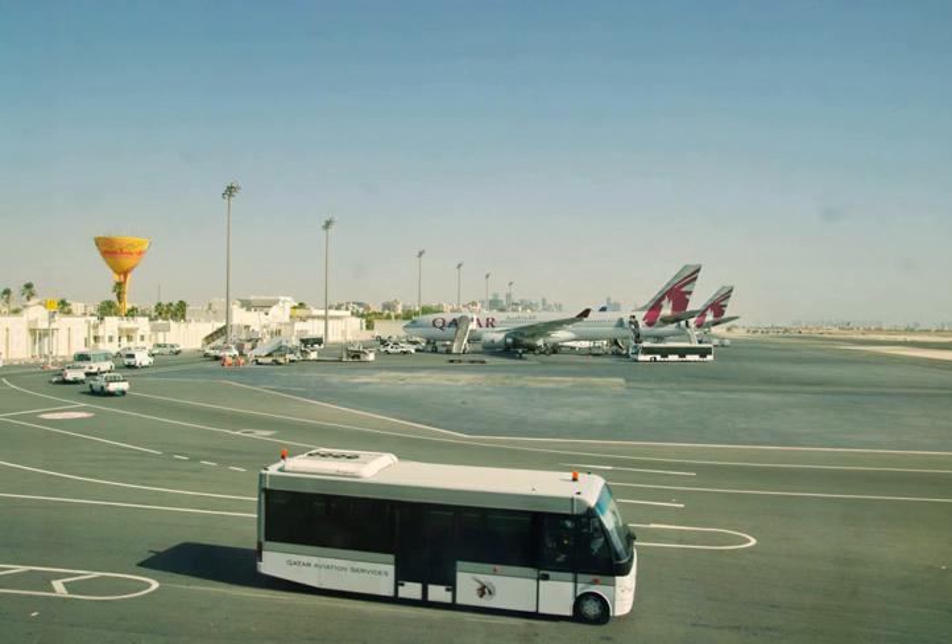On 19 December 2010, a new arrivals terminal was opened in the Western Apron, on the site of the former Asian Games temporary terminal. The terminal had a capacity of 2,770 passengers per hour. The 32,000 square metre arrivals terminal replaced the arrivals hall of what became the departure and transfer terminal.